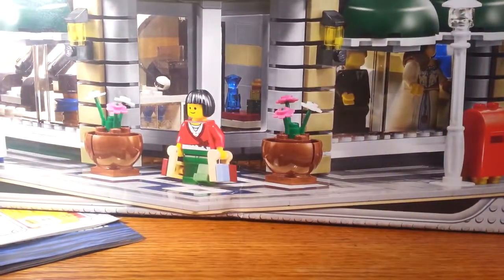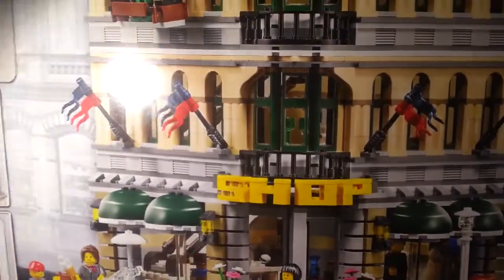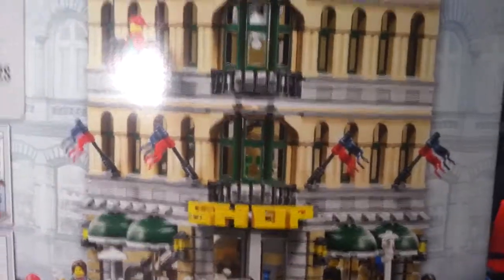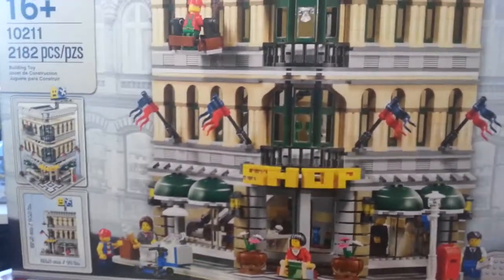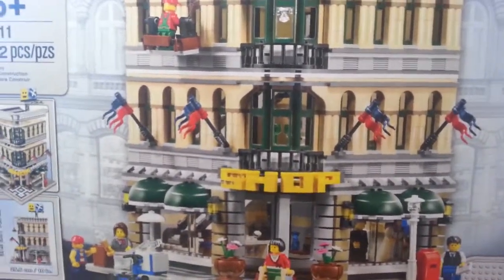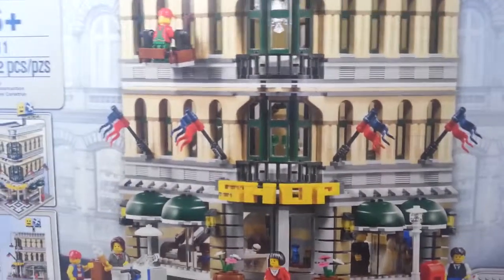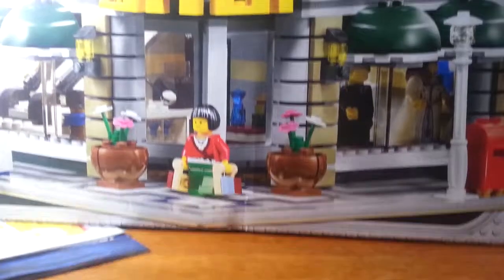This is what I got: the Grand Emporium. This is what makes the haul so big. I also got the VW Bug because this set was $75 or more — it was $150 — so that qualified for the free gift.